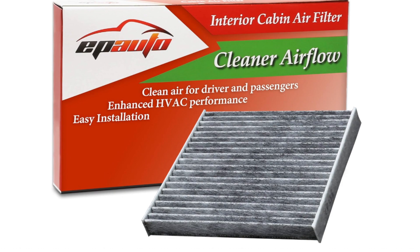Pros. Includes activated carbon. This helps remove odors and gases like smoke, pet odors, and volatile organic compounds (VOCs) from the cabin air, improving air quality and freshness.